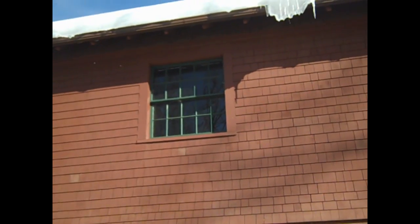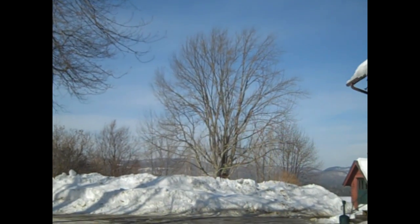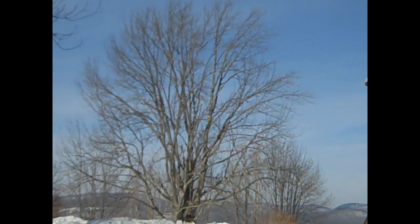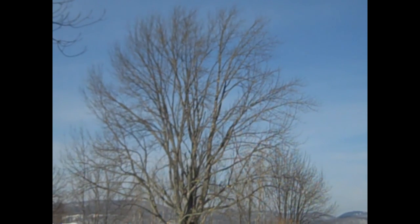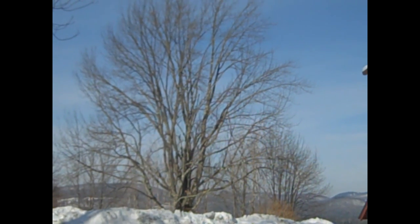If you look over at that big tree ahead of us, you can look up way into the top of the branches and you can see opposite branching. This means that for us up here, it's either an ash tree or a maple tree. When we look at the bark of that one, we know that it's an ash tree.